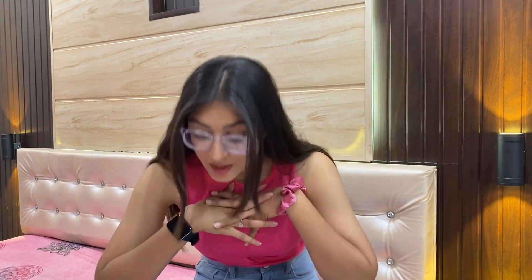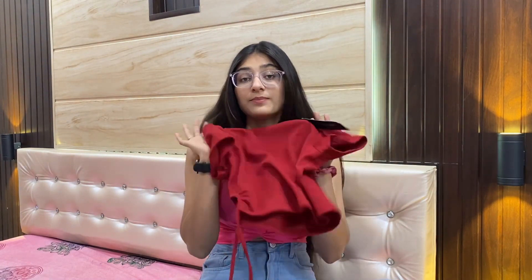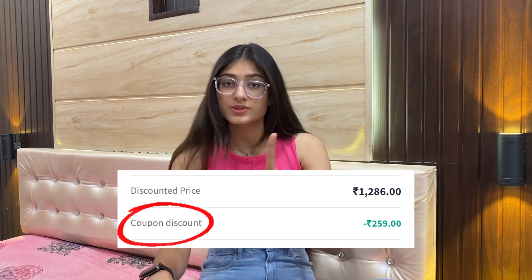The price is ₹144, which is good for a slightly designer top — it's not just a plain t-shirt. I'll put all the links in the description. Note that the listed price may appear different on the site, but when you apply the coupon code your price will be lower. I'll mention how to use the coupon code, so don't worry. Okay, let's move on to the third top!